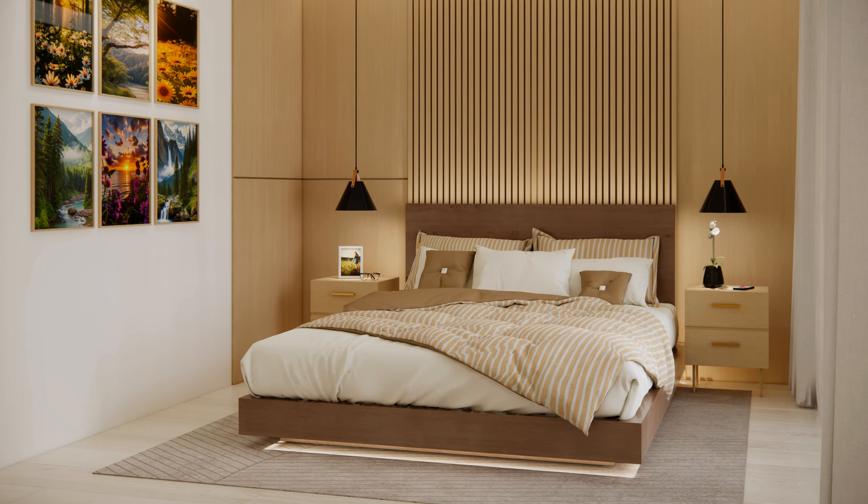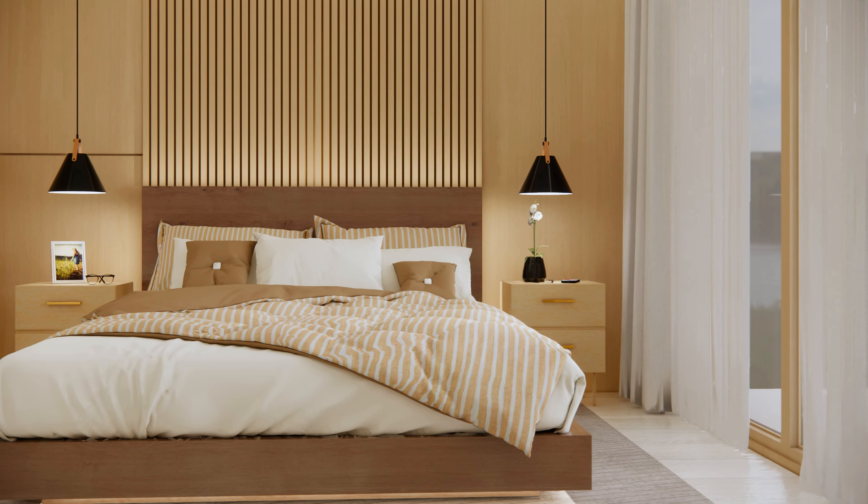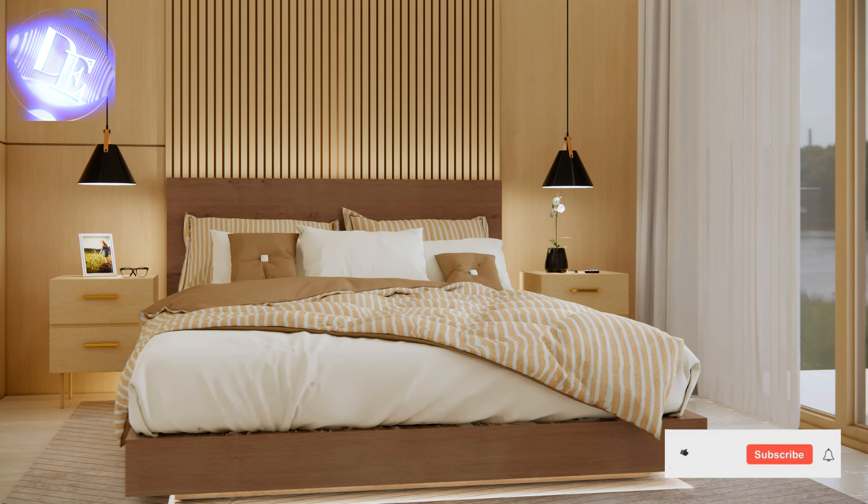By thoughtfully considering the layout, lighting, and decor elements, you can create a room that not only looks beautiful, but also feels inviting, comfortable, and tailored to your specific needs and preferences.